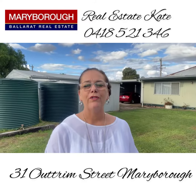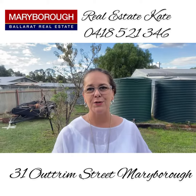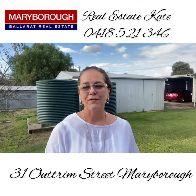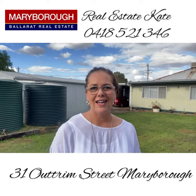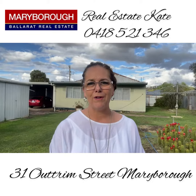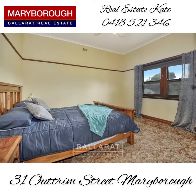Out the back here we've got a fully fenced yard. We've got the garage and carport and there's plenty of space behind for extra shedding subject to council approval, and of course the water tanks. So if this is what you're looking for then don't hesitate. 0418 521 346 — 31 Outram Street in Maryborough is now available and it is priced to sell.